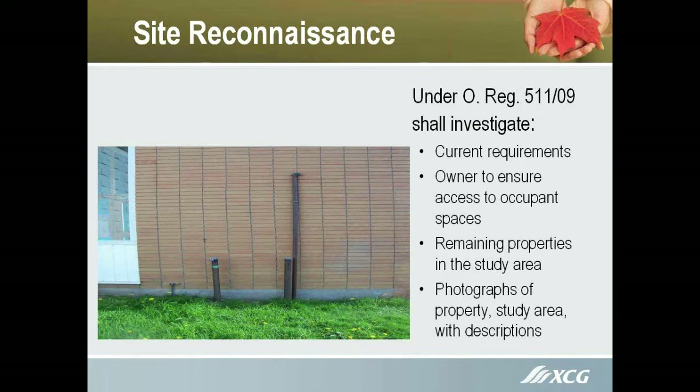A lot of times in the past, tenants would say no, or the owner may not want to do it, so you'd just say you don't have access. But now we have to get into those spaces so that we can properly do the Phase 1 and ensure that we've investigated all areas.